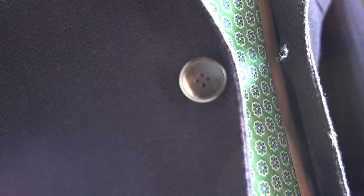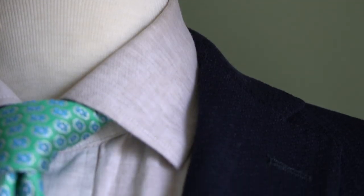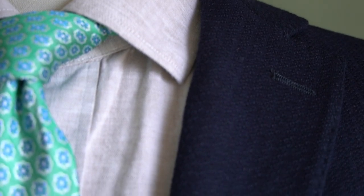It's that knit fabric — there's nothing fancy about it. It's got two buttons and classic three-inch notch lapels. They're not super wide and not super narrow, following the trends, so they're definitely timeless. The jacket has more casual patch pockets, which fits this jacket's aesthetic perfectly.